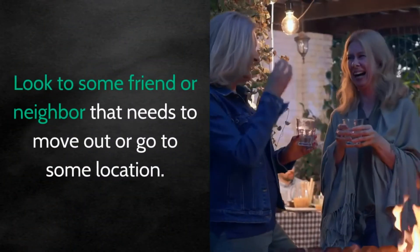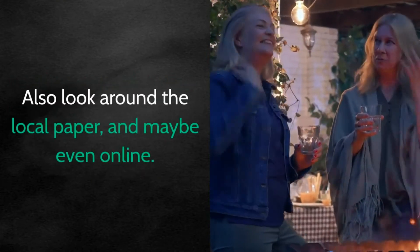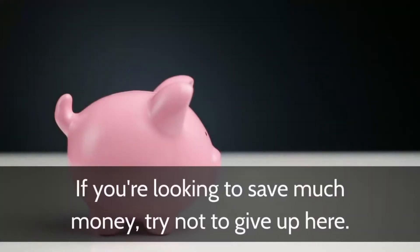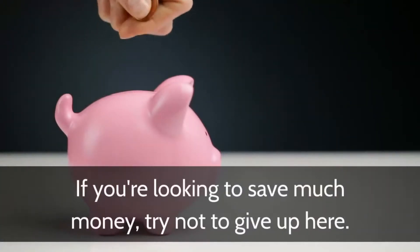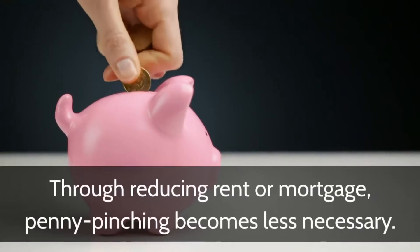Look to some friend or neighbor that needs to move out, or check some location. Also look around the local paper and maybe even online. If you're looking to save much money, try not to give up here. Through reducing rent or mortgage, penny pinching becomes less necessary.